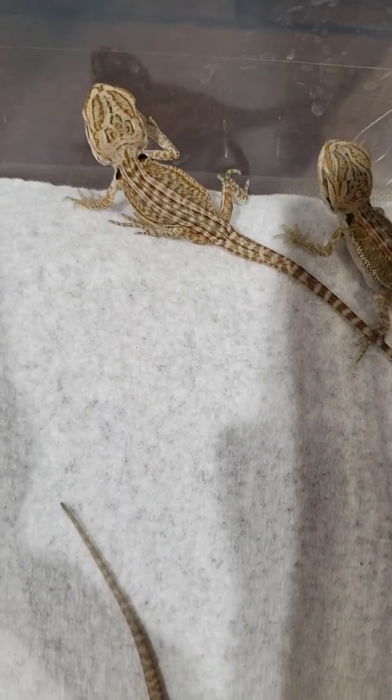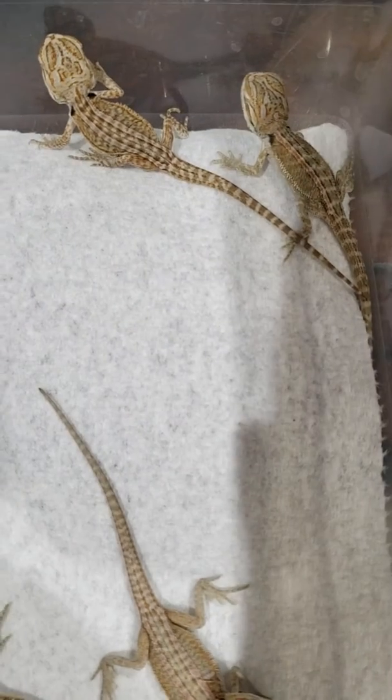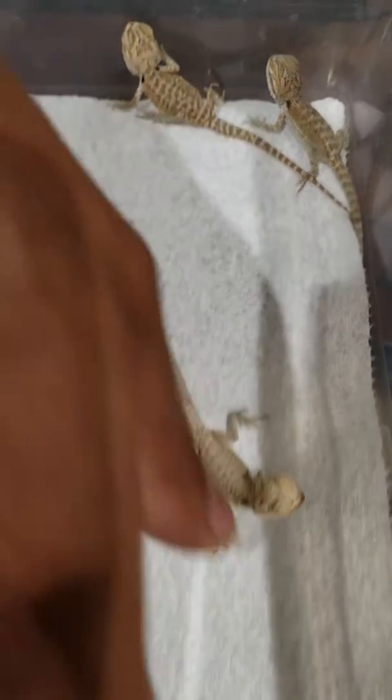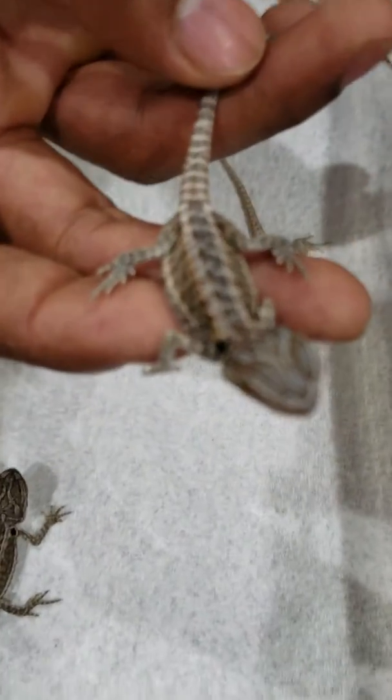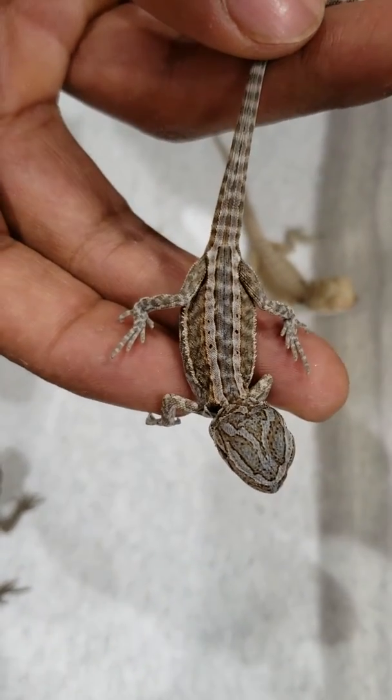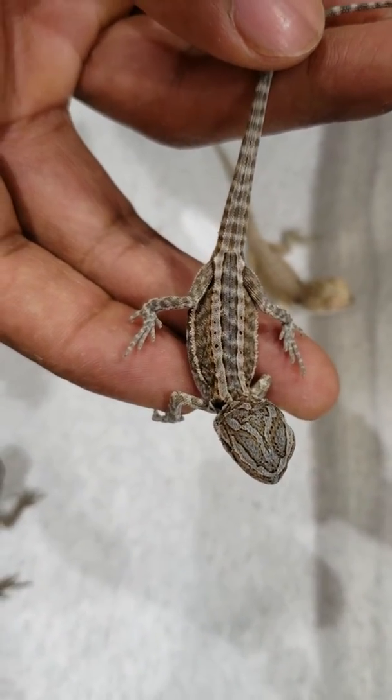Super straight stripes — stripes that go from the top of the head to the base of the tail and through the tail. One of my favorites is this one right here. Look how refined that stripe is. Beautiful stripe. And that's actually a leatherback.